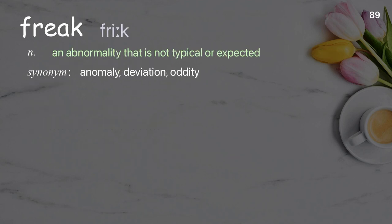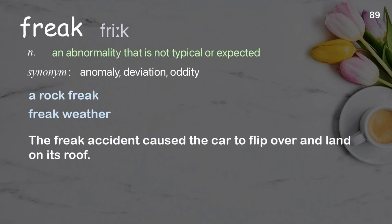Freak: an abnormality that is not typical or expected. Examples: a rock freak, freak weather. The freak accident caused the car to flip over and land on its roof.